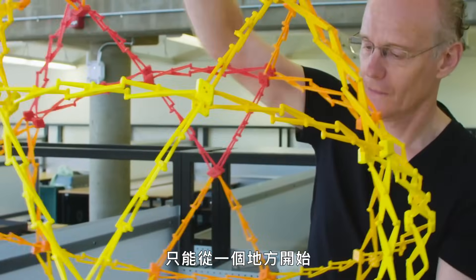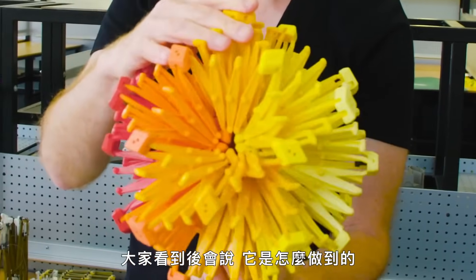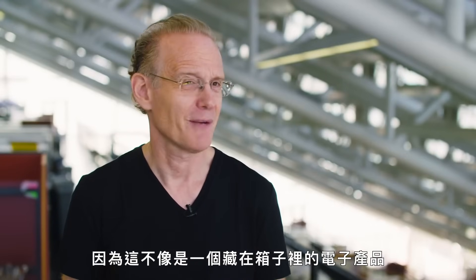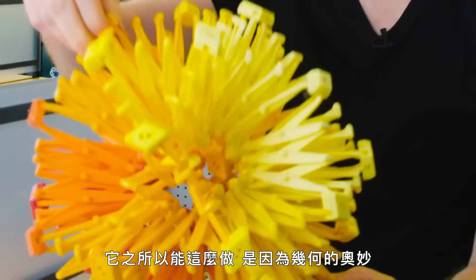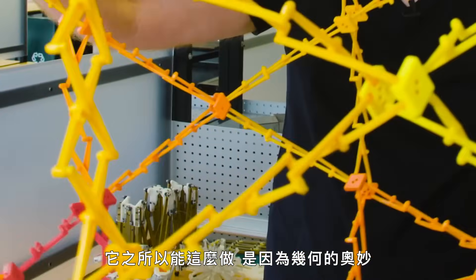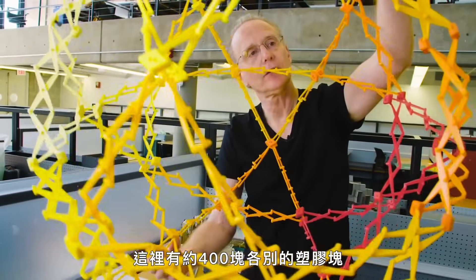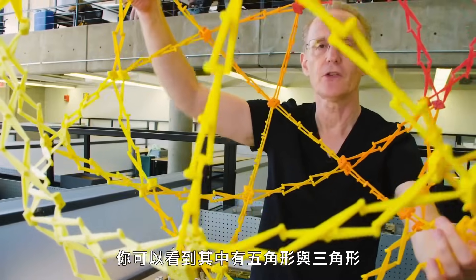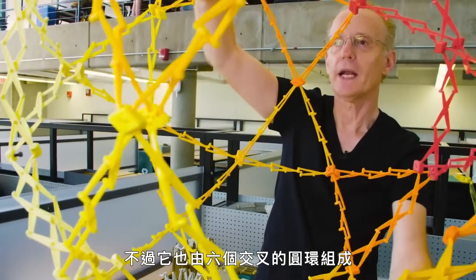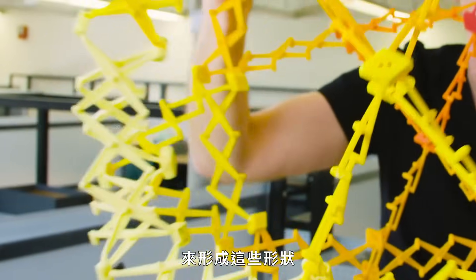To understand how this all works, there's really only one place to start: the Hoberman Sphere. People look at it and ask, how does it do that? It's a funny question, because it's not like electronics hidden away in a box — you see everything. It works because of the magic of geometry. There are about 400 individual plastic pieces, and you can see pentagons and triangles, but it's also made up of six rings that intersect each other to form those shapes.